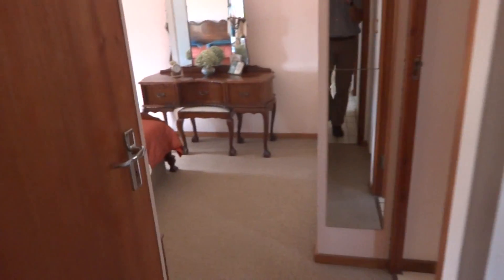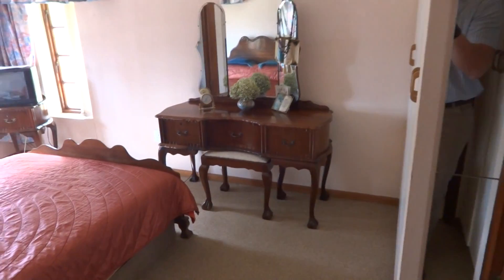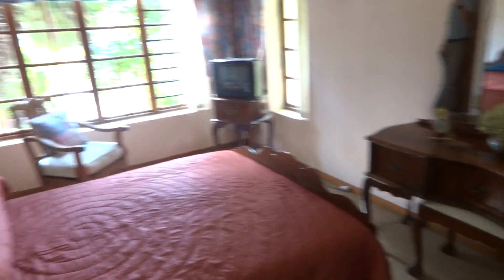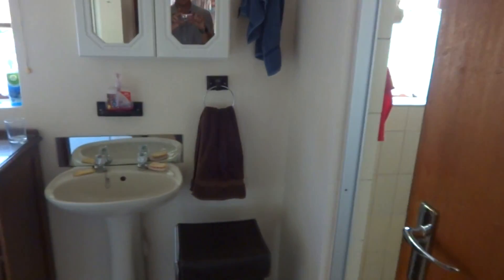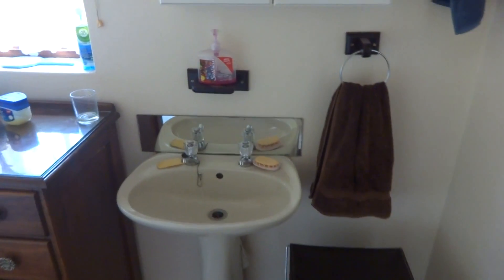And of course your master suite, which also has built-in cupboards. The ensuite bathroom consists of a shower, a basin, and a toilet, plus some additional packing space.